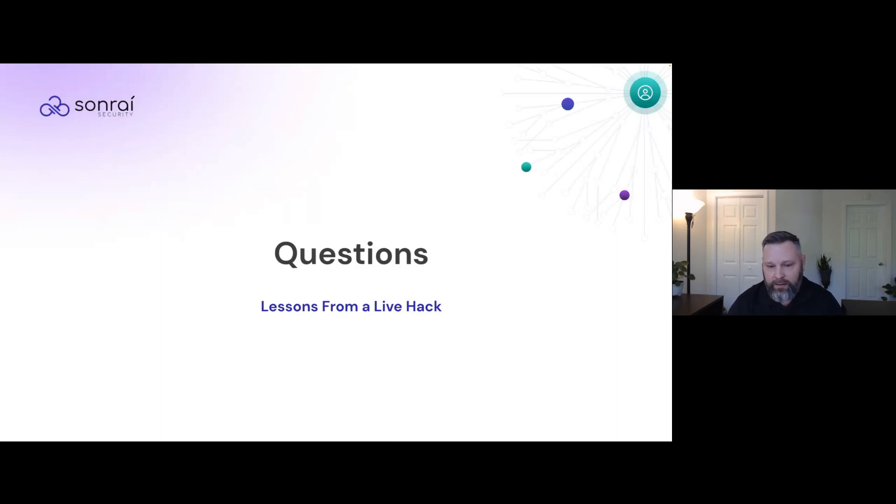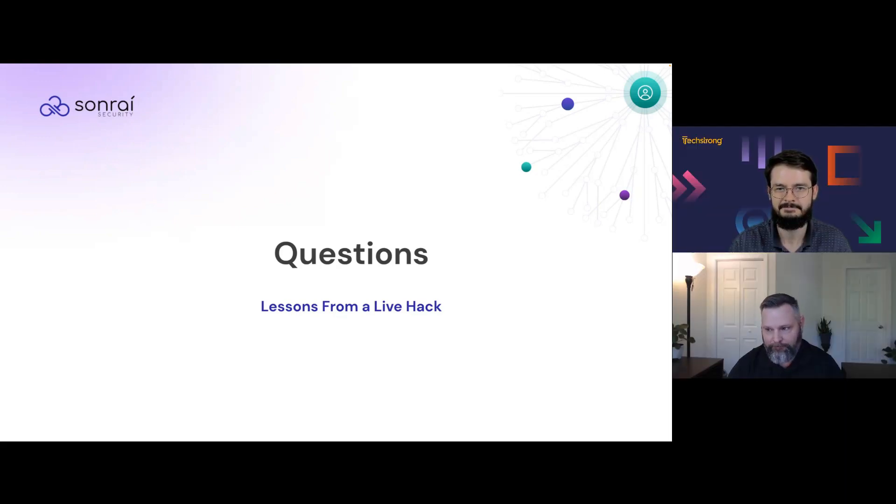Now let me ask Cody if we have any questions. We've received quite a few. First question: Sonrai is used on top of cloud provider features — do you integrate with native tools as well? Yes, we integrate with AWS Config, AWS Inspector, GuardDuty, Control Tower, and Access Analyzer, among others. We're an AWS professional services partner and also partner with the identity business unit. We ingest data from all major cloud service providers from a telemetry standpoint to enrich our story and tell a better story for customers.